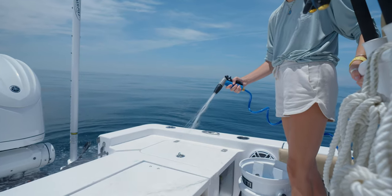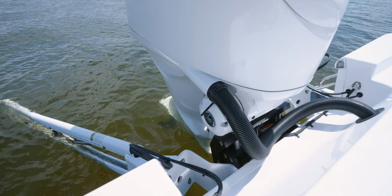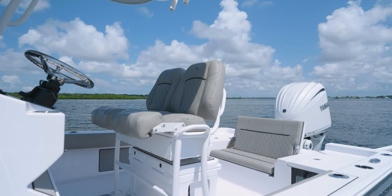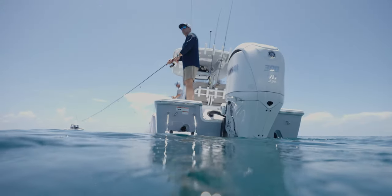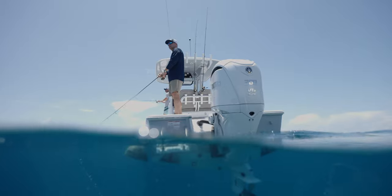Since we've removed the splash well, the boat is equipped standard with a 6-inch setback jack plate. The jack plate moves the engine further aft, which allowed us to open up the space behind the leaning post, resulting in more open cockpit space. For power, your choice of a 250 or 300 horsepower engine, including Yamaha's new integrated steering F300.